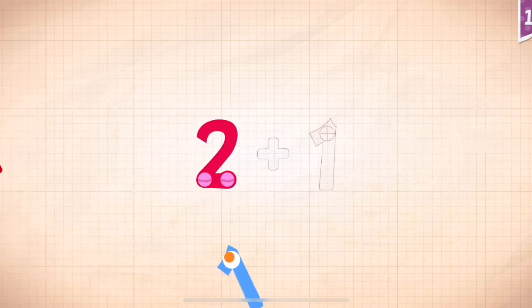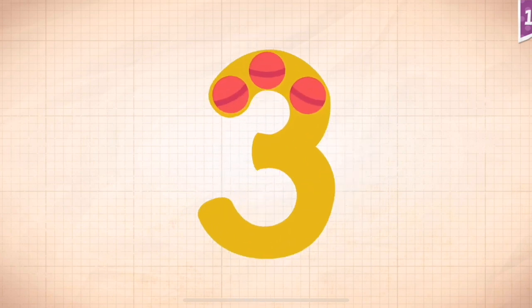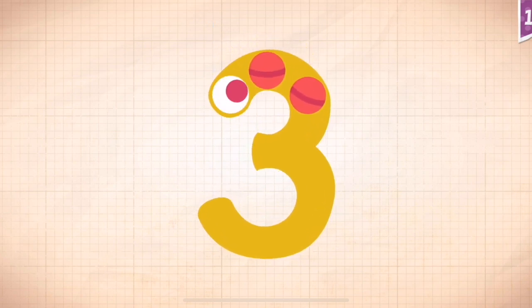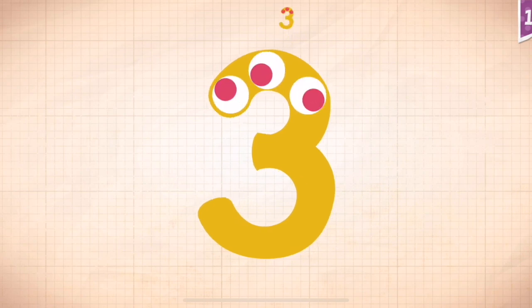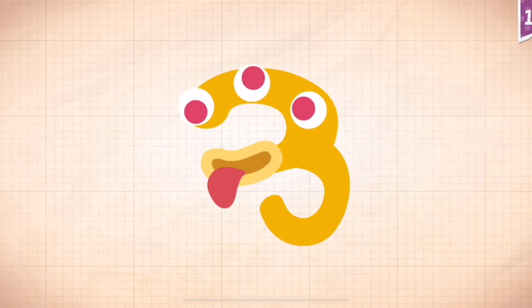Two, two, two, plus, plus. One, two, plus one, two, plus one equals three! Touch the monster's eyes to win! One, two, three!